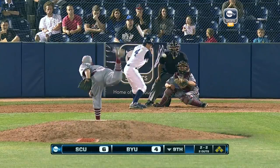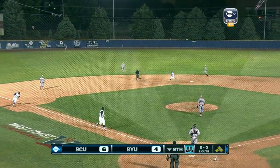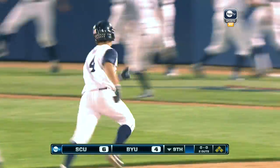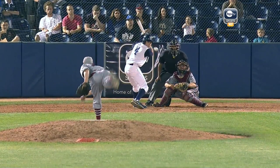Number one. Santa Clara one strike away from its first road win in West Coast Conference play, tied 2-2. Brugman hits this one high — deep, deep to left-center — and good! A walk-off home run by Jacob Brugman. A walk-off grand slam and BYU wins it 8-6.